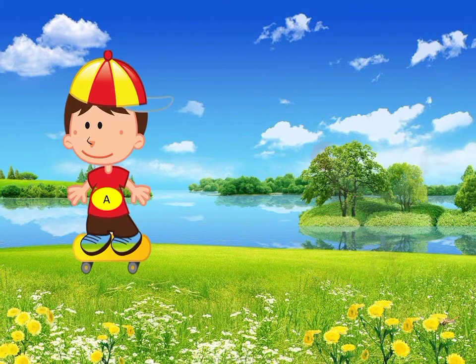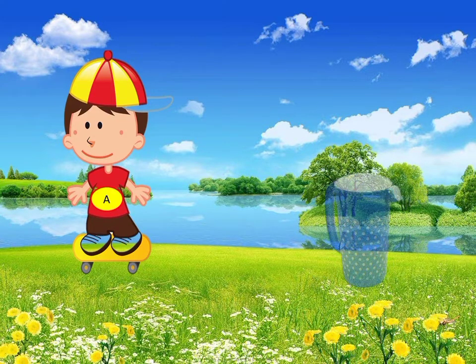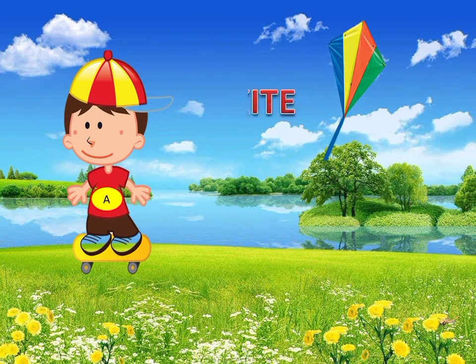The next word is hen. Hen has a consonant sound H — it is said a hen. The next word is jug. Jug has a consonant sound J — it is said a jug. Similarly, the next word is kite. Kite has a consonant sound K — it is said a kite.